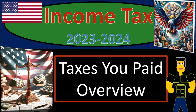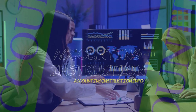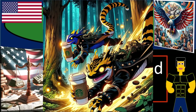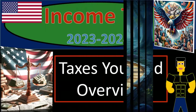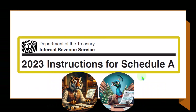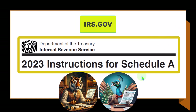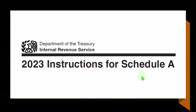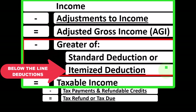Income tax 2023-2024 — taxes you paid overview. Get ready because we're laying down the facts about income tax preparation 2023-2024. Most of this information can be found in the instructions for Schedule A, tax year 2023, on the IRS website at irs.gov. Looking at the income tax formula, we're focused on what I would call the below-the-line deductions — more specifically, the itemized deductions.